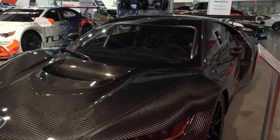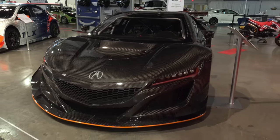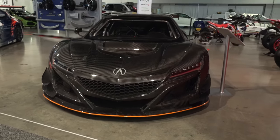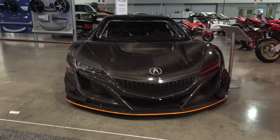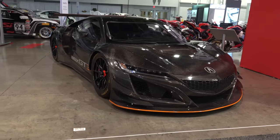The multi-material aluminum-intensive space frame chassis is manufactured at the Performance Manufacturing Center in Ohio alongside production Acura NSX vehicles. I just thought it was cool - I thought y'all would like to see it.